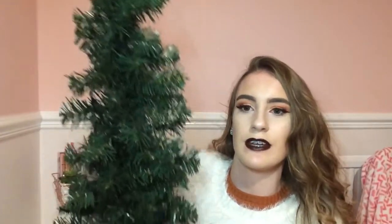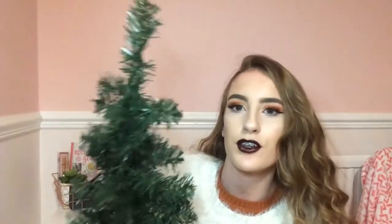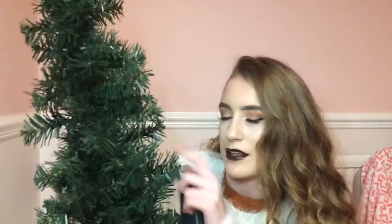From Asda I got this Christmas tree — it's a light-up one, but I don't have any batteries in it at the moment. I got this light-up Christmas tree, two foot, for £5 and it has some lights in it. I thought this was a really good bargain. Asda do have a range of Christmas trees — they've got some big ones and small ones.